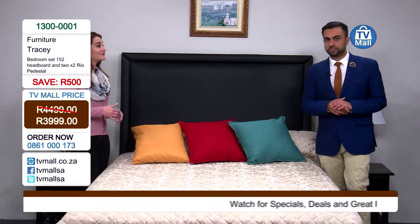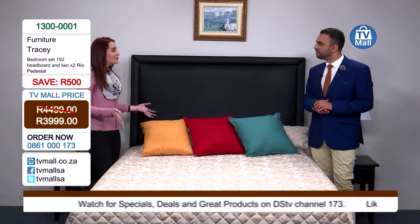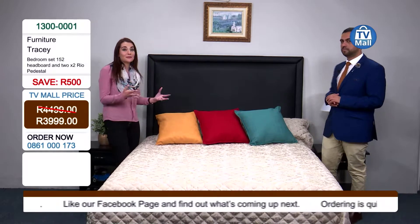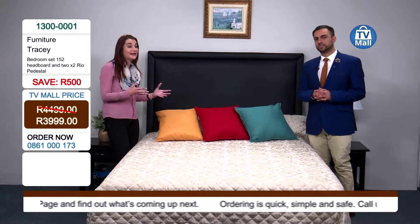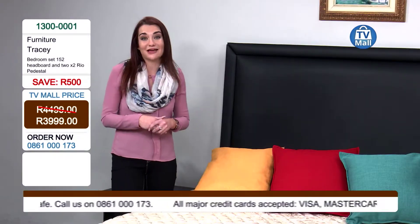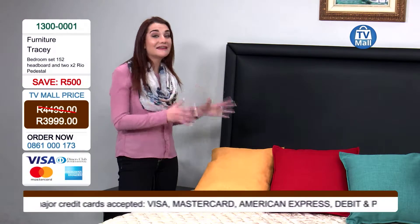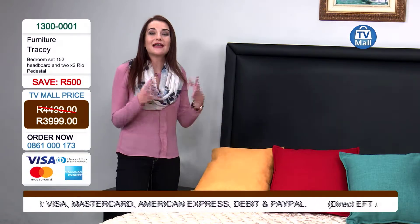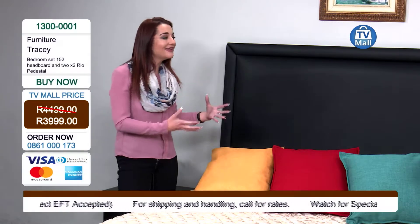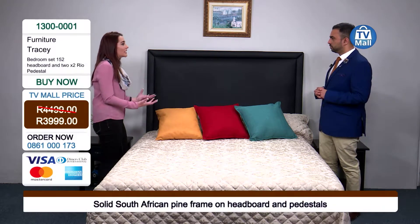I wish this was around when I was a student — as a student you don't think a headboard is needed, and sometimes you pay a lot of money for a bedroom set. But right here you can get it for only R3,999. This is an investment. If you have a child going to university or someone moving into their first home, buying this bedroom set will really finish off their home and turn a house into a home.